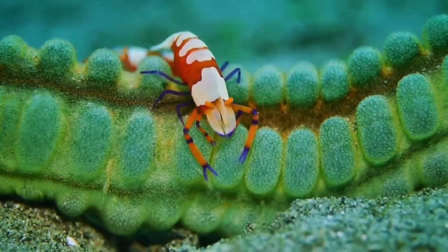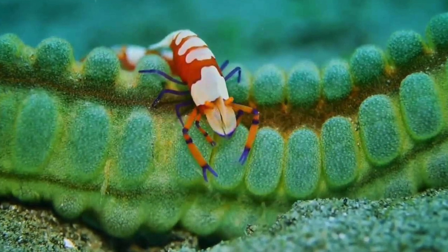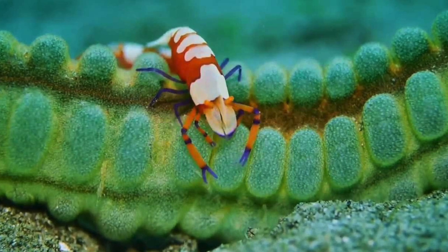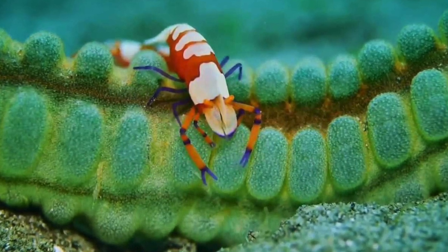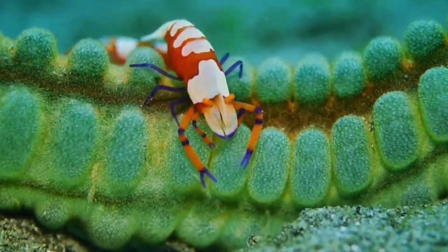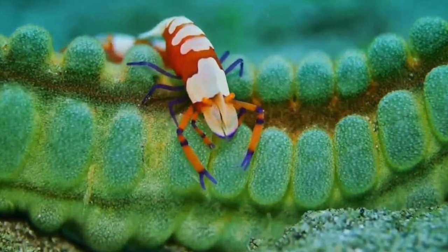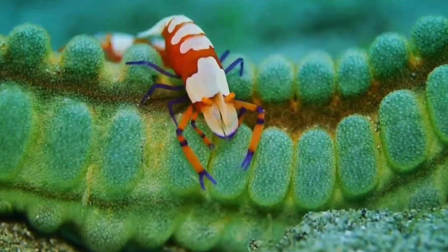The last example of a community relationship is a commensalistic example. This is between the imperial shrimp, Palaemonidae, and sea cucumbers, Holothuridae. This is commensalism — the imperial shrimp will hop off the back of sea cucumbers and ride to the next feeding destination. Then, when they are done with the food there, they will hop back on the sea cucumber and go to the next feeding destination. This, however, has no impact on the sea cucumber.